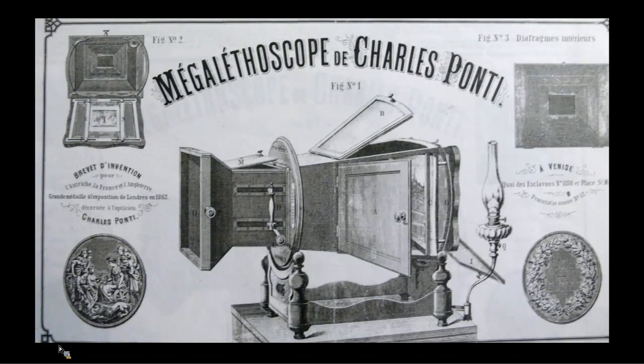So what is a megalethoscope? The megalethoscope is an optical apparatus designed by Carlo Ponti of Venice before 1862. It is the evolution of the alethoscope patented by Ponti in 1861. In it, photographs are viewed through a lens which creates the optical illusion of depth and perspective. The albumin photographs are either backlit by an internal light source, usually an oil or kerosene lantern, or lit by daylight admitted via a system of opening doors.